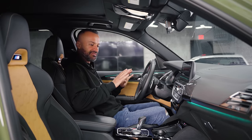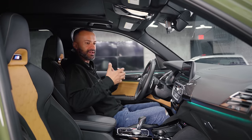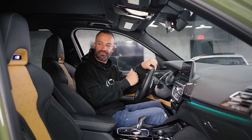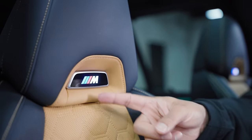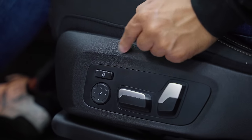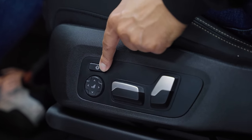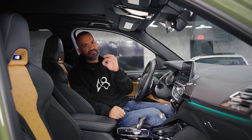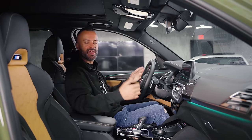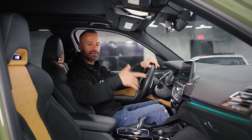The inside looks very similar to the regular X3 with some M touches — specifically these Merino beige and black seats. They're very sporty, they hold you in very well, very similar to the M4. They have the illuminated M badge, which is an amazing touch at night. When you walk into the car it automatically illuminates and those lights come on and look sick.